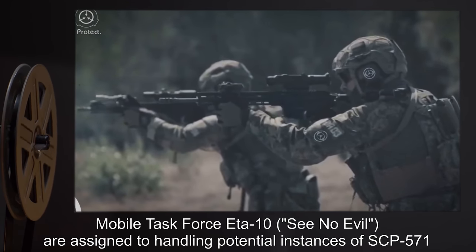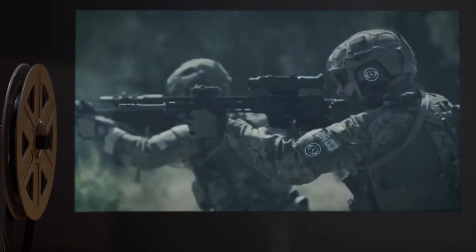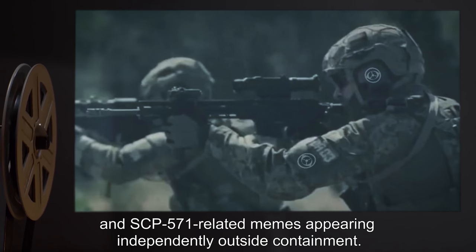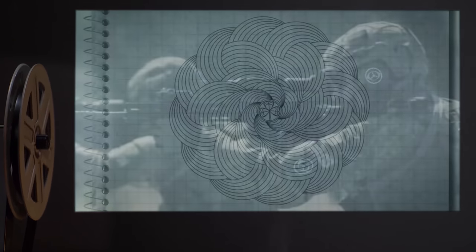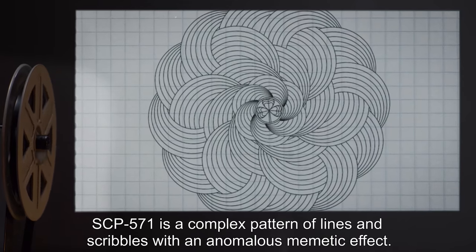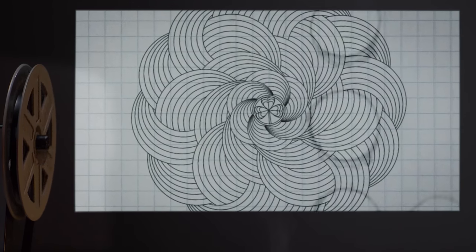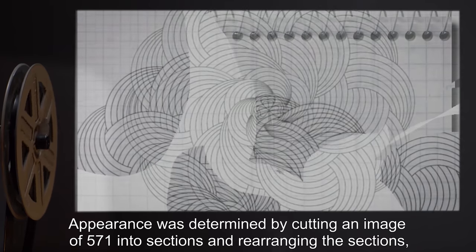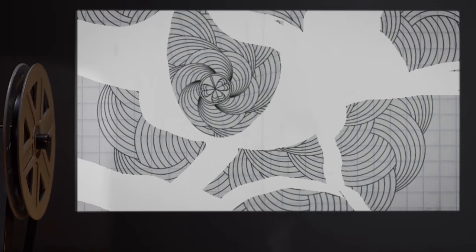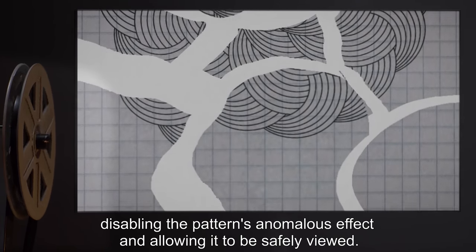Mobile Task Force Eta-10, See No Evil, are assigned to handling potential instances of SCP-571 and SCP-571-related memes appearing independently outside containment. Description: SCP-571 is a complex pattern of lines and scribbles with an anomalous memetic effect. Its appearance was determined by cutting an image of SCP-571 into sections and rearranging them, disabling the pattern's anomalous effect and allowing it to be safely viewed.